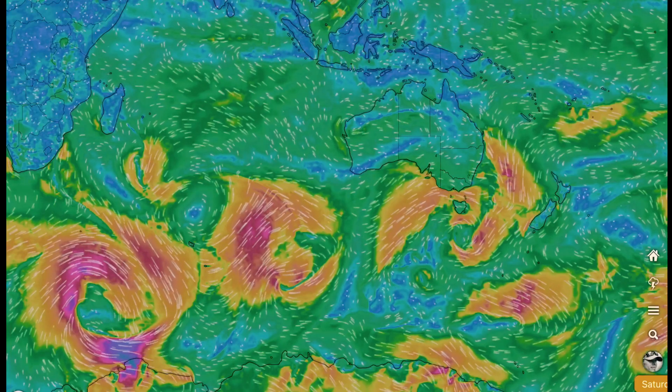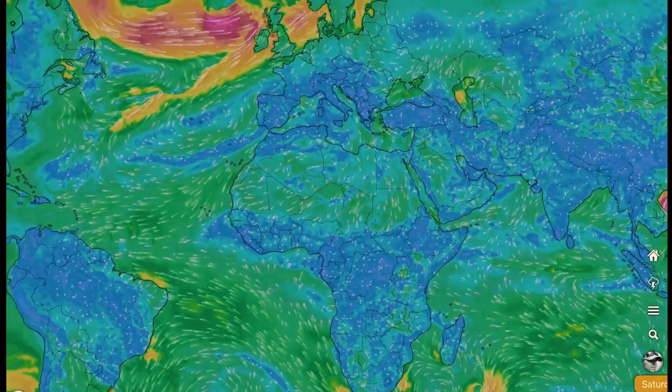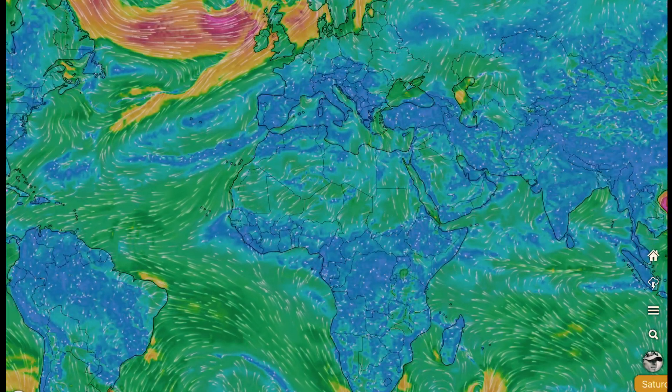Looking at the southern hemisphere versus the northern — look at the size of that low south of Africa. Crazy stuff.